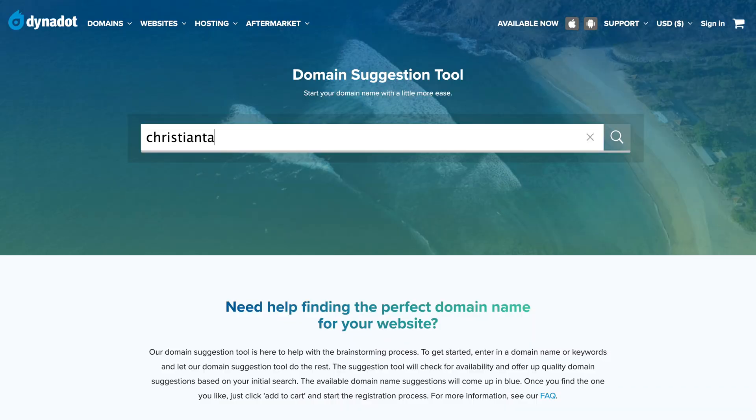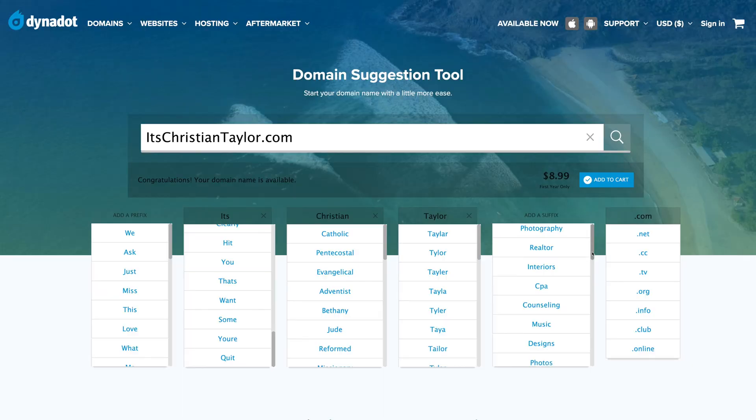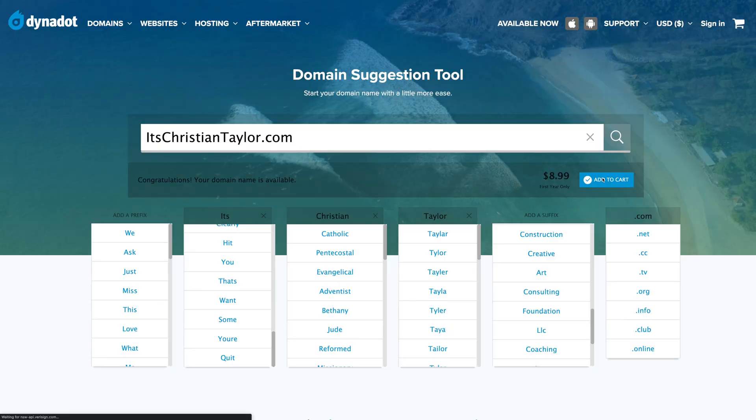Their claim to fame is their advanced search tools. You can use their AI system to get domain suggestions if your desired domain is taken, or search multiple domain extensions at once. It's nothing super groundbreaking — a lot of registrars offer something similar — but I do like the tools Dynadot has. It's especially useful for finding a domain that incorporates your name. For example, ChristianTaylor.com is already taken, but Dynadot helped me find alternatives like a creative variation I'd never thought of. I think it's kind of cool.